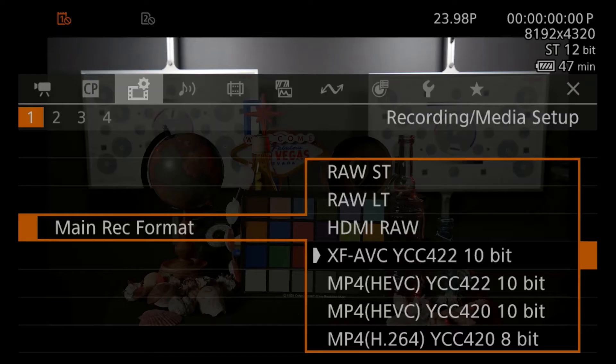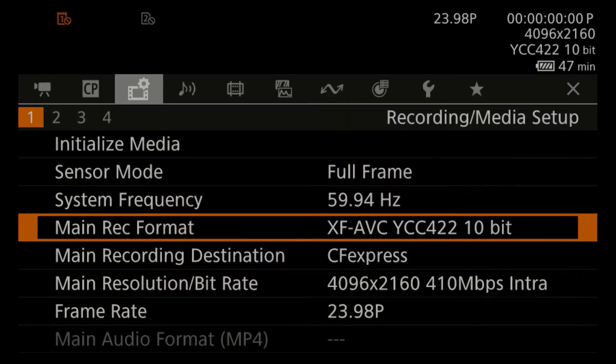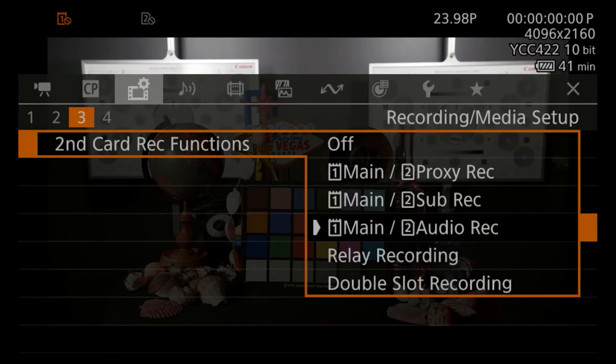We've also provided a wide variety of recording formats with the R5C for nearly any professional workflow. In addition to Cinema RAW Light, the EOS R5C supports MXF-based XF AVC and the highly versatile MP4 format, both at 10-bit 422 color sampling. The R5C can record two independent files simultaneously, such as Cinema RAW Light and MP4, each at various resolutions including 4K and HD, or lightweight proxy files for easy integration into a variety of workflows.